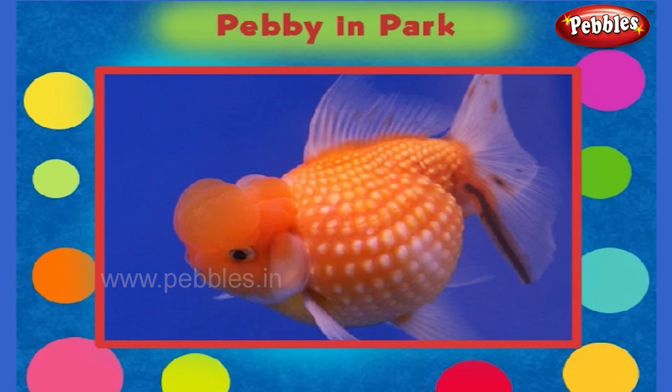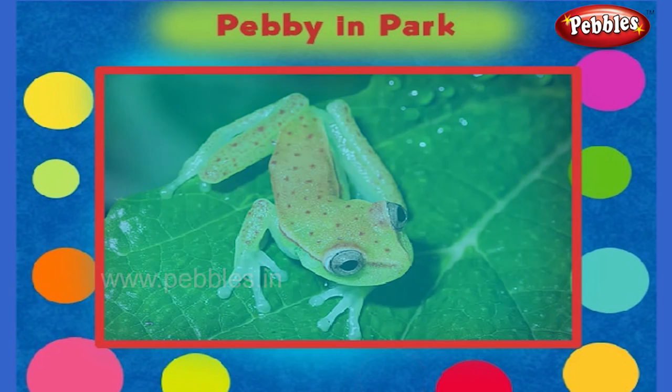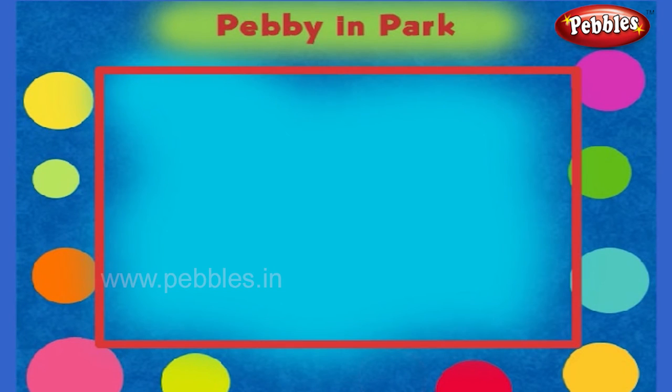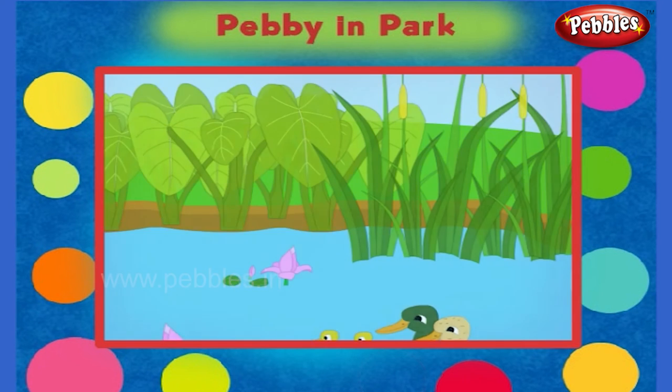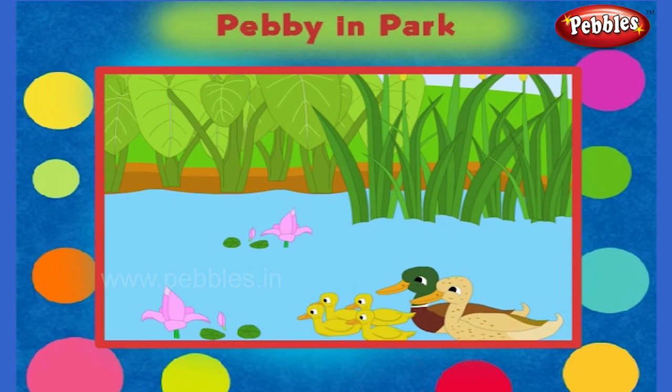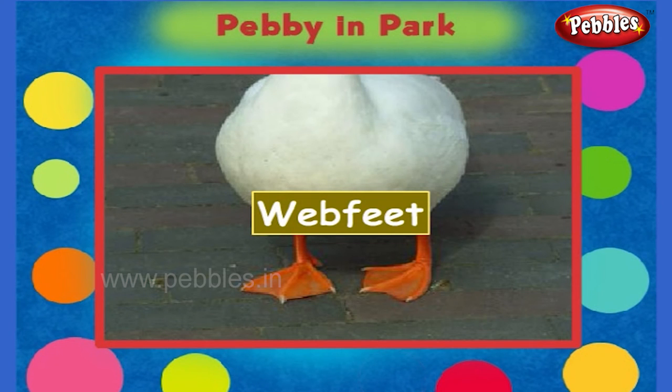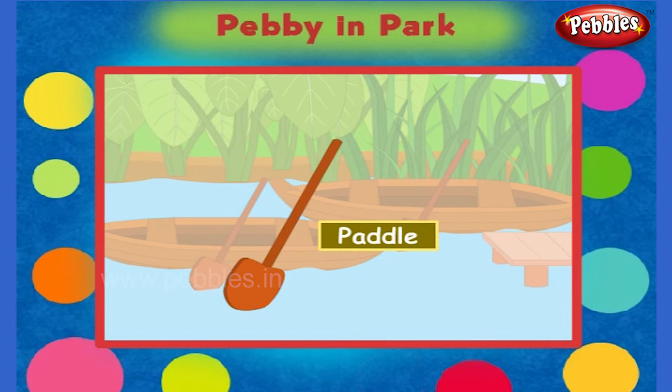The fish lives only in the water. But the frog and the tortoise live both on land and in water. The frog lays its eggs and raises its young ones in the water. The tortoise lays its eggs on the land. Here you can see some ducks swimming in the water. They use their paddle-like webbed feet to swim in the water. The boat also has a paddle to move.